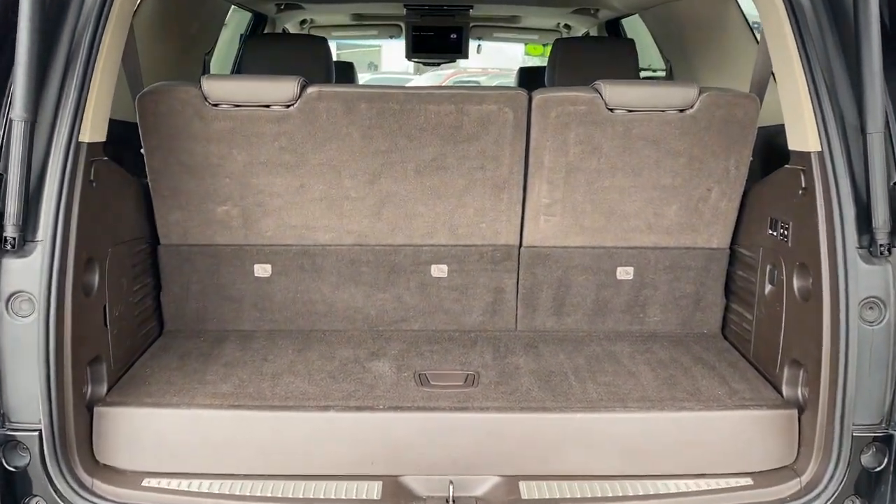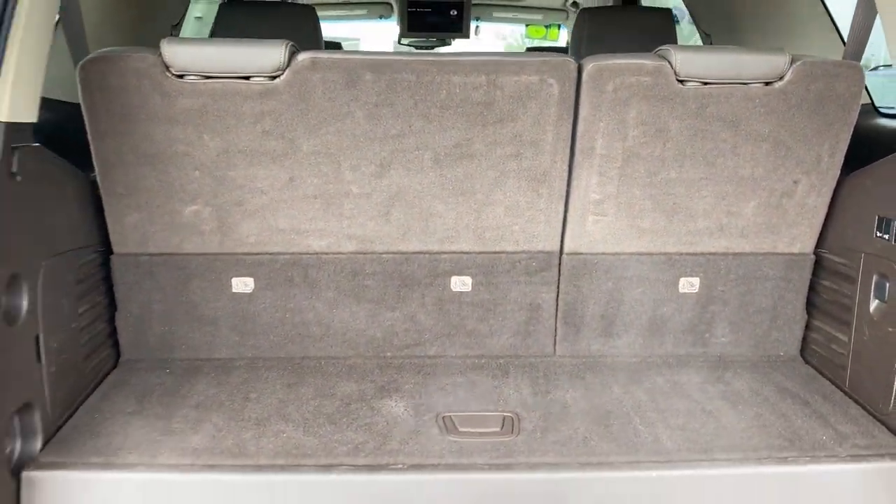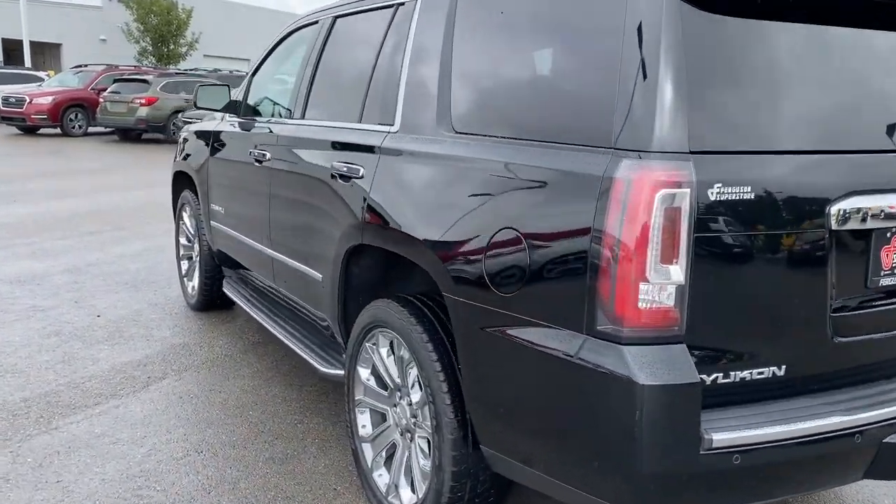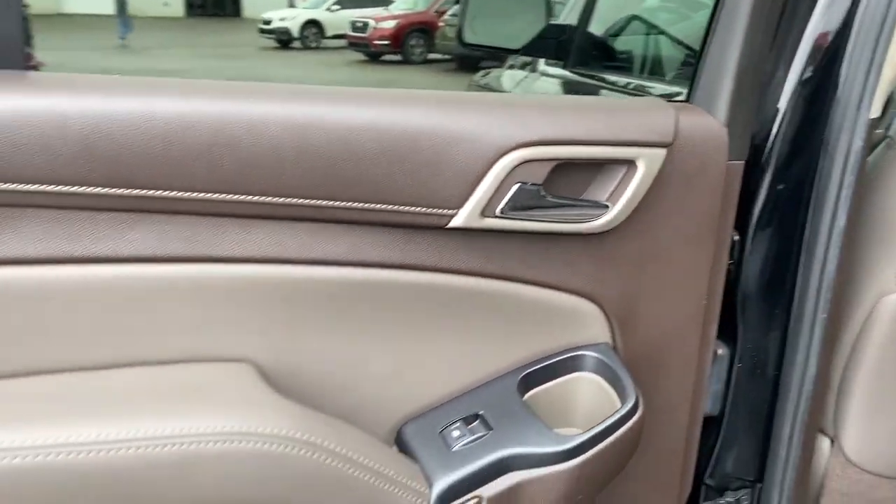Navigation system, keyless entry, power passenger seat, cooled front seat, satellite radio, premium sound system, power lift gate, remote engine start, heated rear seat, fog lamps.